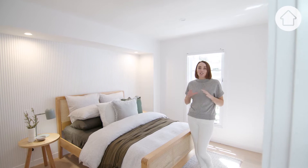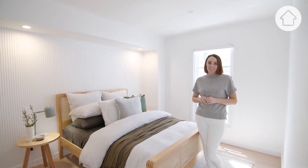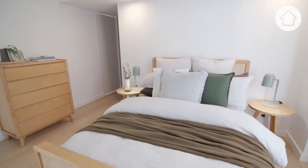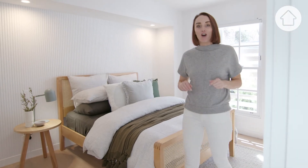With a smaller bedroom it's so important to keep the furniture just to the essentials. For this room we went for a double sized bed because we wanted enough space to be able to walk around comfortably and we didn't want the bed to overwhelm the space.